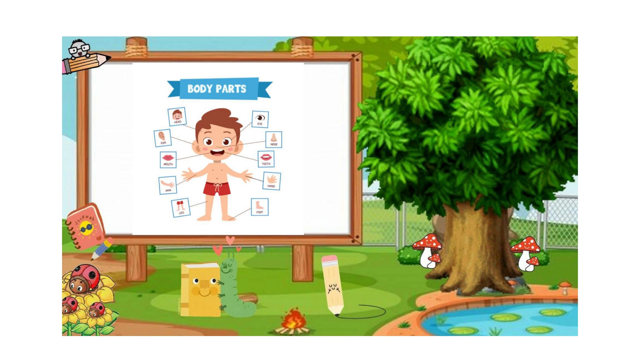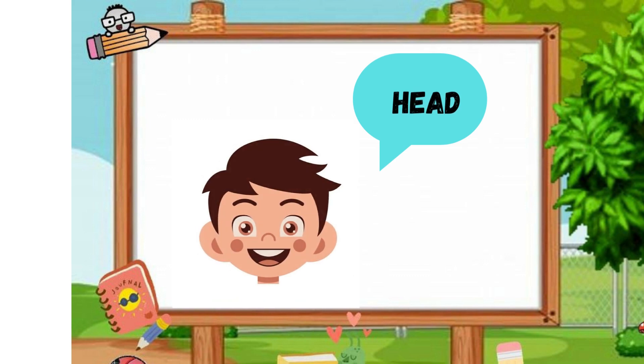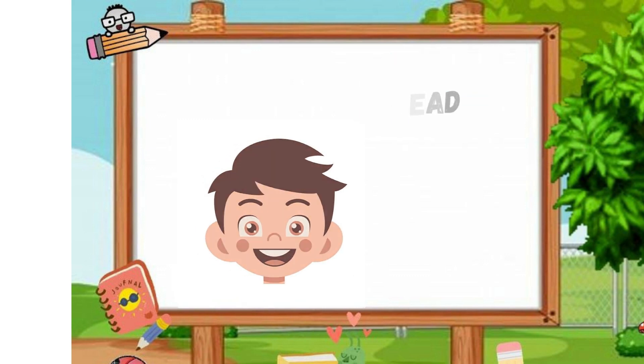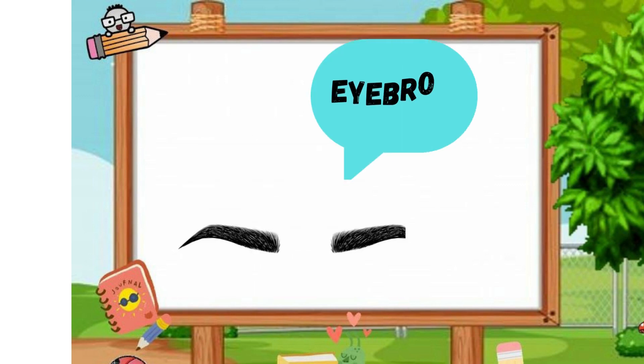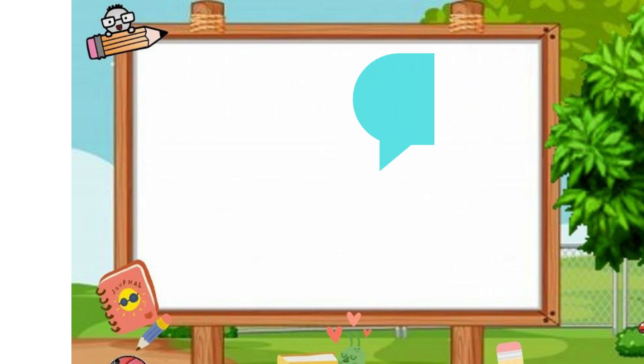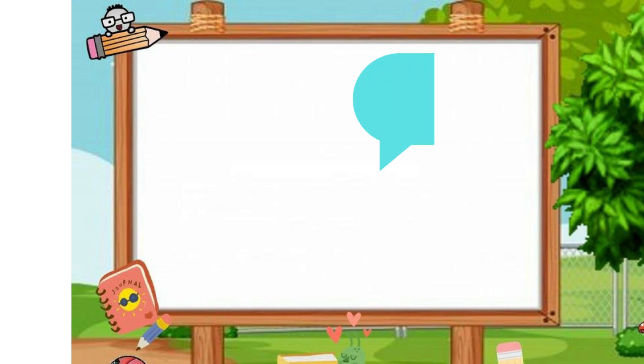Today we are learning body parts. Head, hair, eyebrow, eye, nose.